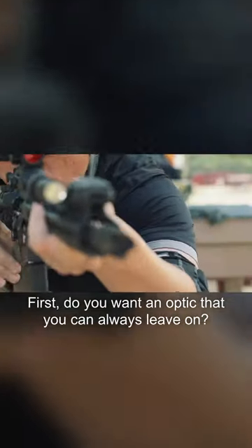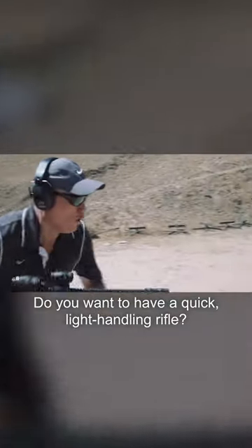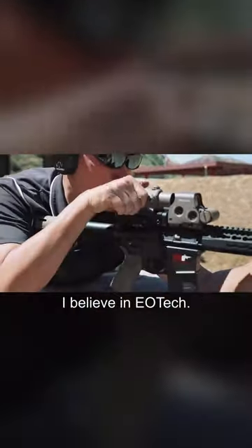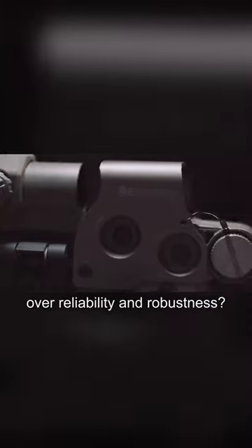First, do you want an optic that you can always leave on? Well then definitely choose the T2. Do you want a quick and light handling rifle? Then definitely choose the T2 again. Will you be using a magnifier? I'd lean EOTech. Finally, do you value performance and speed over reliability and robustness? Then choose EOTech.